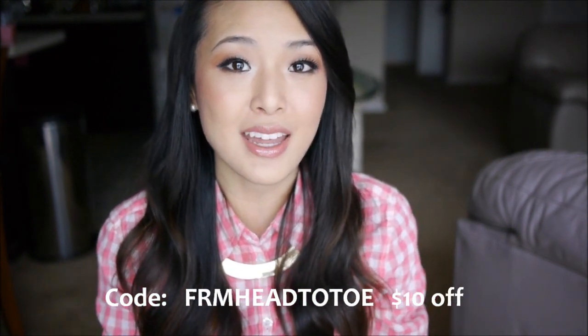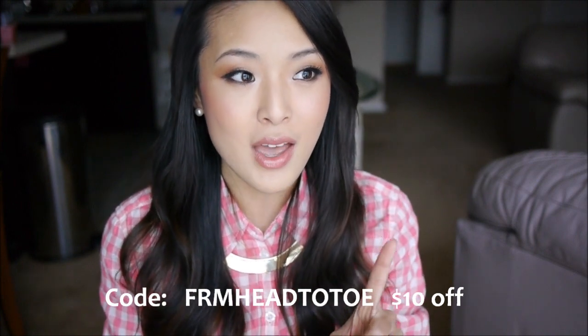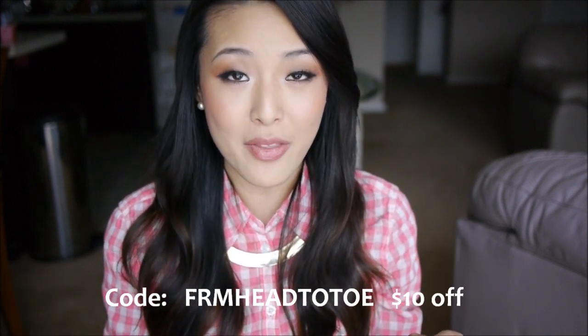If you're interested in this palette, it's available on the Sigma Beauty website. If you use the code 'from head to toe' you get $10 off — this code lasts for one month, and I'll leave more information in the bar below. I also wanted to share a little slideshow of my experience there, with some behind-the-scenes photos and a few people you might recognize, so I'll play that for you right now.